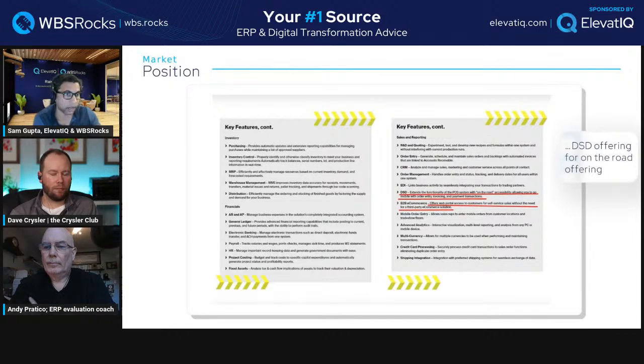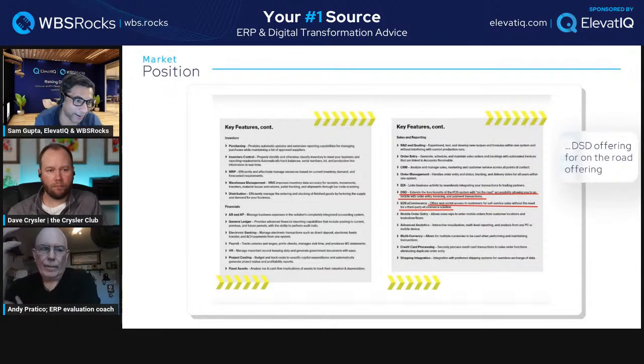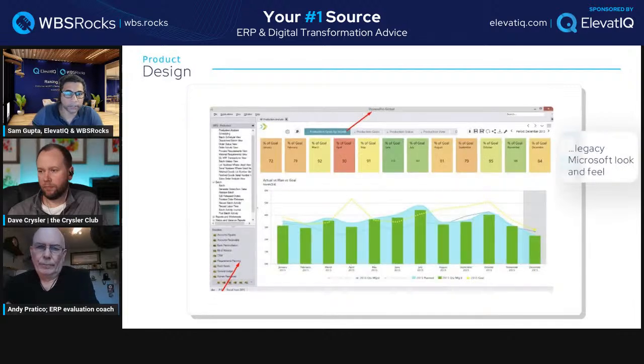They also offer B2B e-commerce — a web portal for customers to self-serve sales orders without a third-party e-commerce solution. But it depends on what they mean — B2B e-commerce could simply be a portal, which is not real e-commerce. Real B2B commerce could be something like SAP Hybris, which is a billion-dollar solution. Again, don't go by bullet points — how often do ERP companies call EDI an e-commerce solution? If you have no other comments, let's look at the screens.